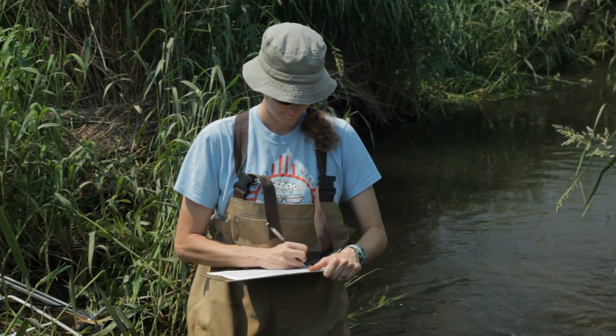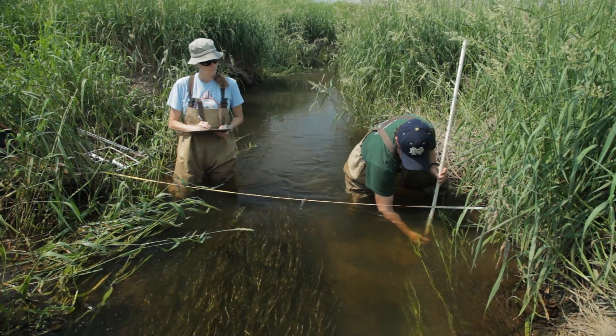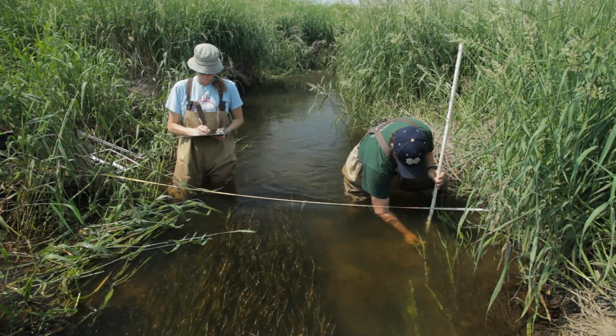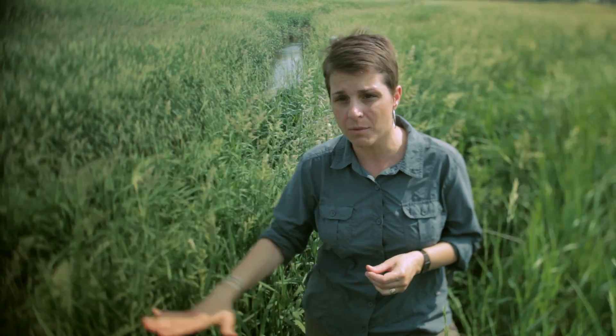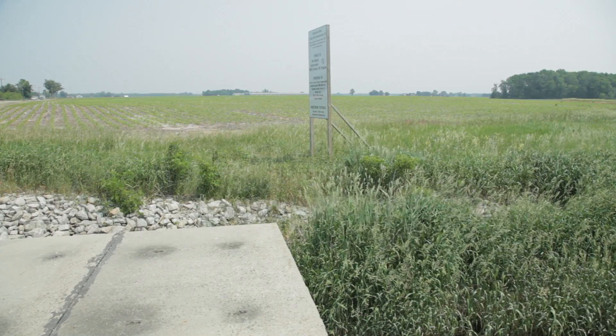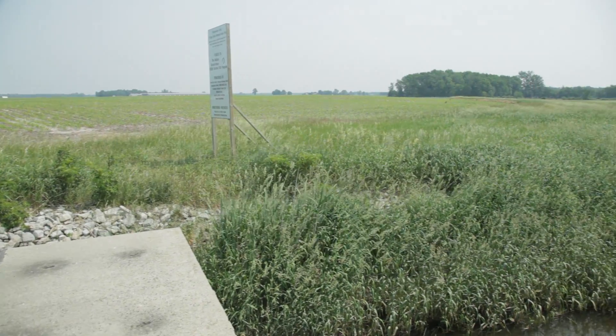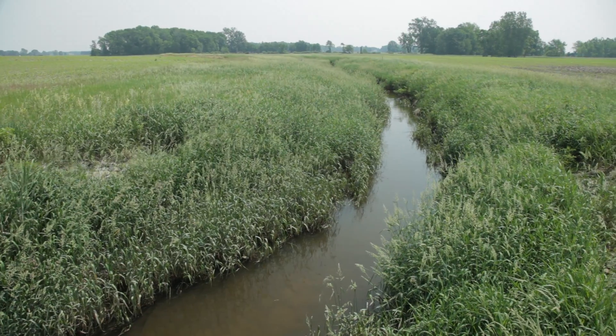We found that turbidity — the cloudiness of the water — has decreased in the reaches that have the two-stage channel, so that means there are less sediments in transport during storms. We found that nitrogen removal both on the bottom of the stream as well as on the floodplains is increased. The practice has been a win-win for both the environment and for the farmers and for the managers that are trying to implement it.